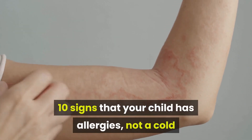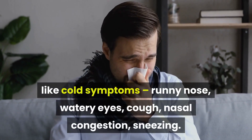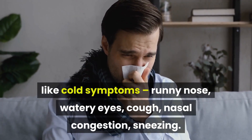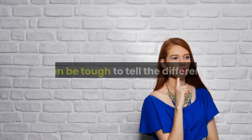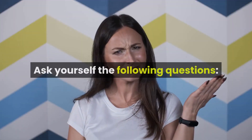Because the symptoms of nasal allergies are much like cold symptoms — runny nose, watery eyes, cough, nasal congestion, sneezing — it can be tough to tell the difference. There are some telltale signs of allergies, though. Ask yourself the following questions.